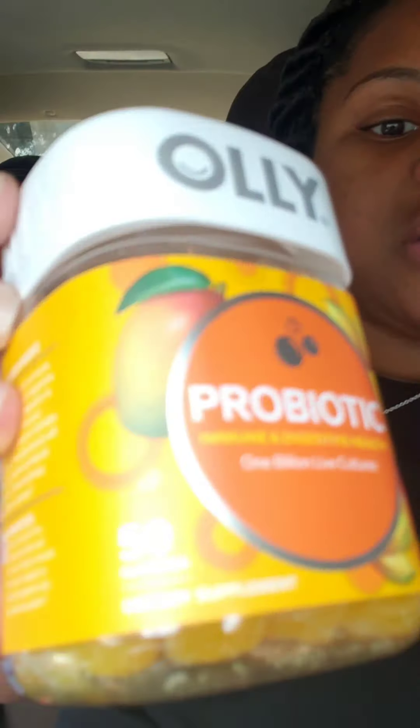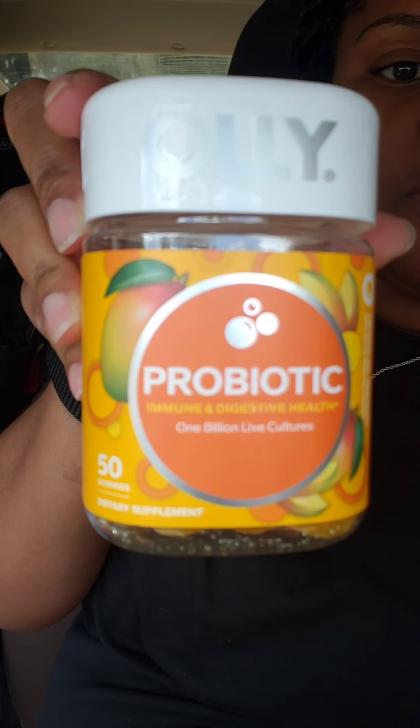That's amazing — you see the skin? Oli's in water. And then I also got the Oli Probiotic Immune and Digestive Health, and this one is a 50 count. So those two items — the Undeniable Beauty was $12.49, that's the regular price, and the Probiotic was $12.49.